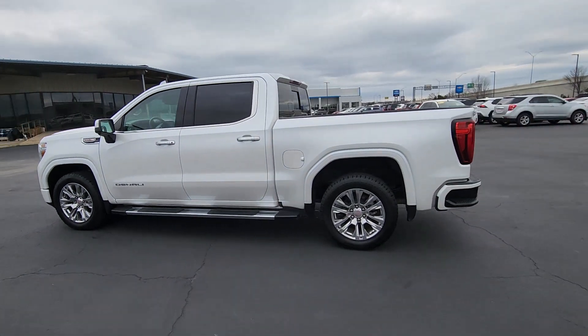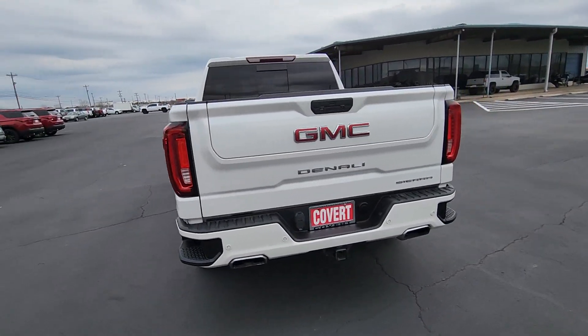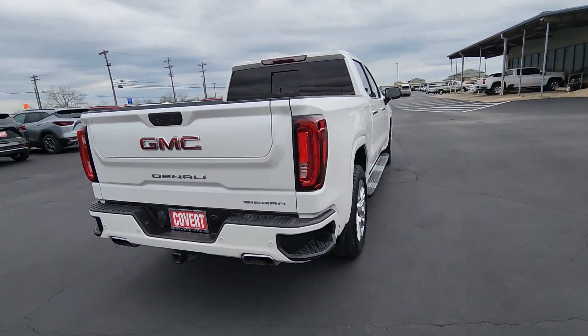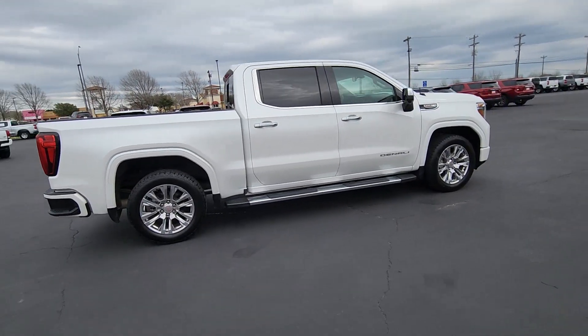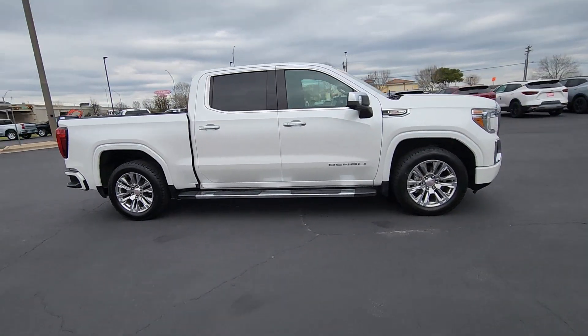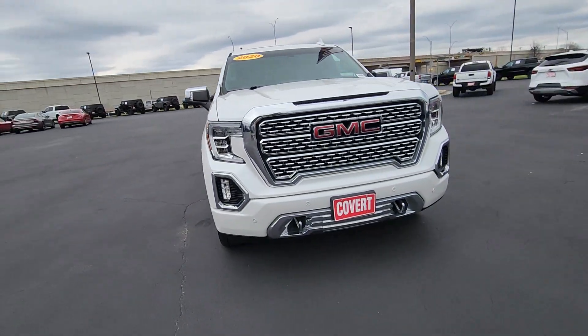Hop into the 2020 GMC Sierra. With less than 60,000 miles on the odometer, this vehicle stands out from the rest. Here's a good-looking Sierra that offers impressive towing and hauling capacity and a spacious cabin with amenities like standard touchscreen infotainment and smartphone integration.